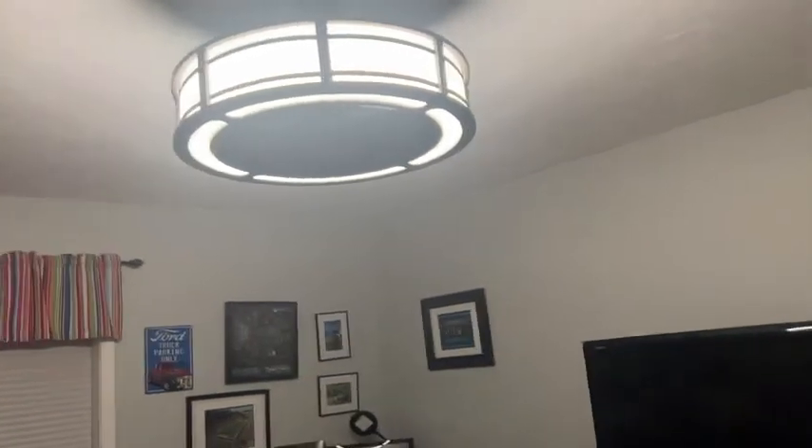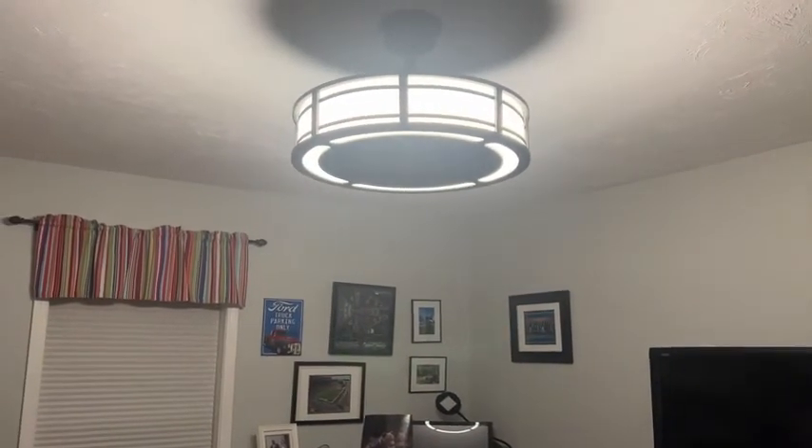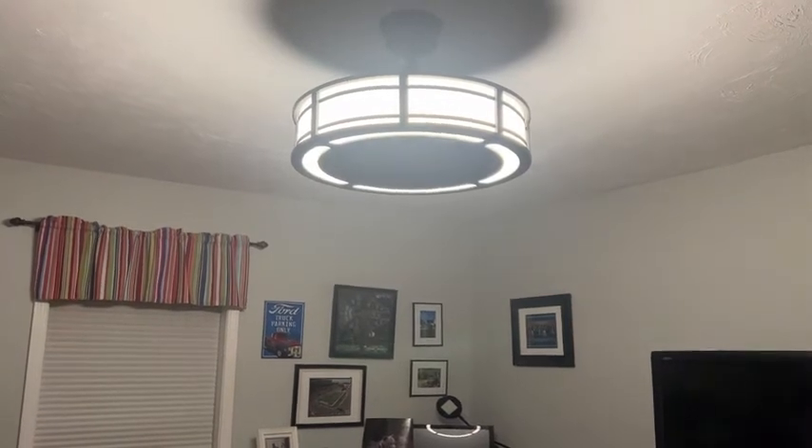Overall, we're really happy with the fan. We're happy that we have something that is modern looking with a nice aesthetic that matches our decor. I just wanted to share that feedback — that's just my point of view.